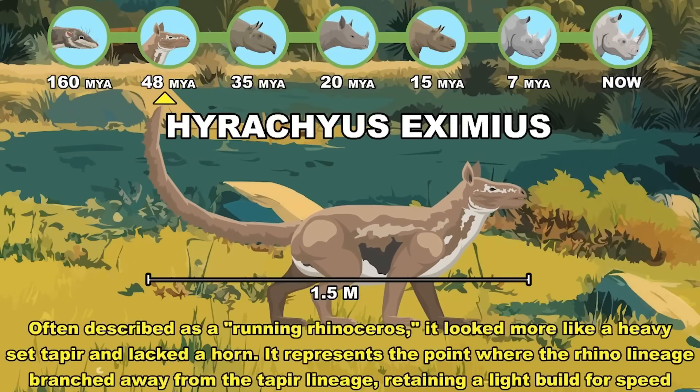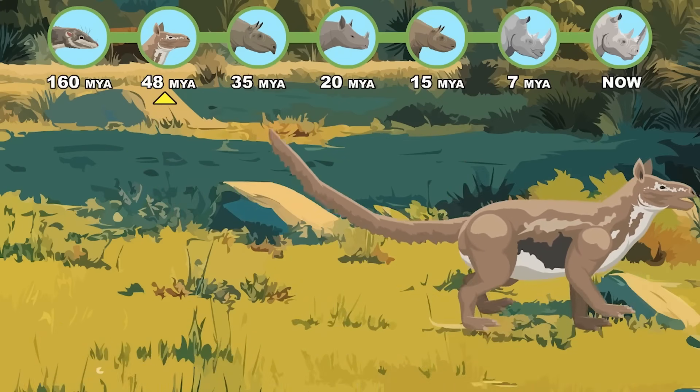Heracius eximus: a running rhinoceros that looked like a heavyset tapir and lacked a horn. Eocene Epoch.